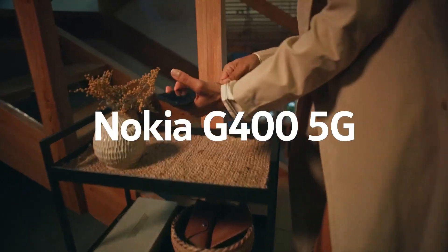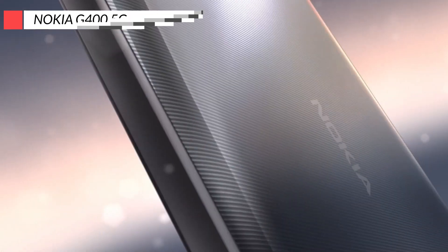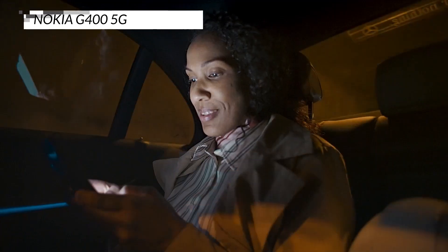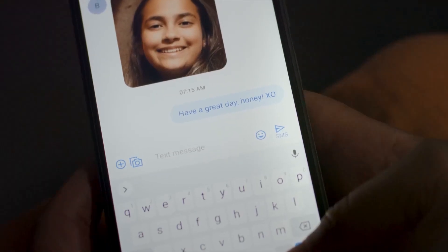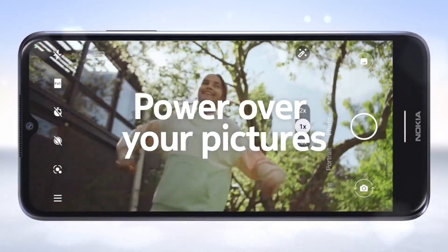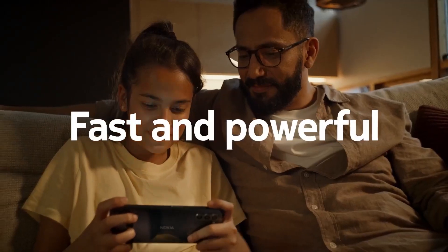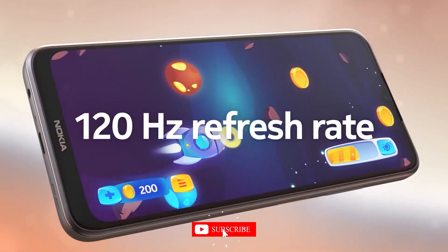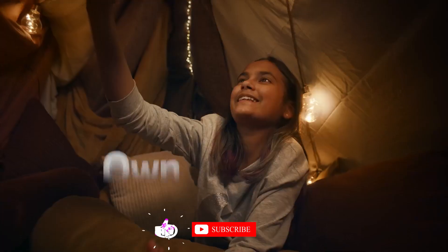Last but certainly not least, let's round off our review with the Nokia G400 5G, a phone that invokes nostalgia while offering modern features. In terms of design, Nokia's signature simplicity shines through, evoking memories of classic Nokia phones. Performance-wise, the G400 holds its own with a capable processor and an ample amount of RAM, ensuring smooth multitasking and app usage.